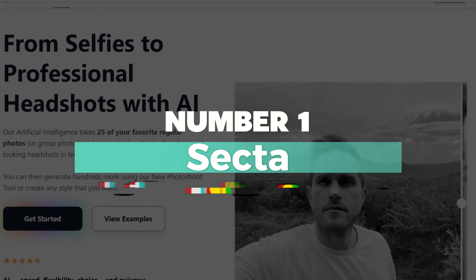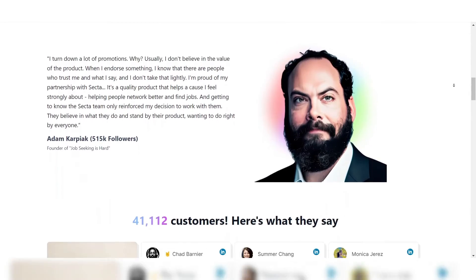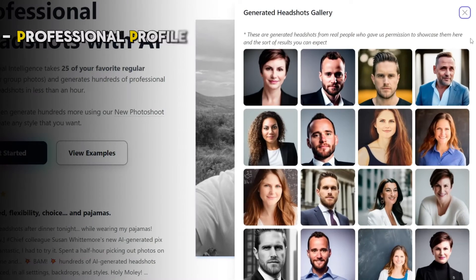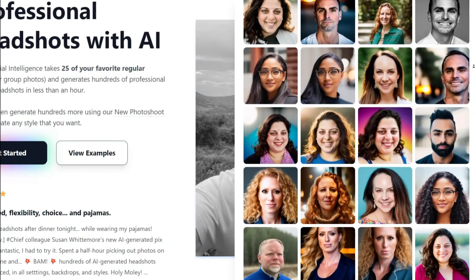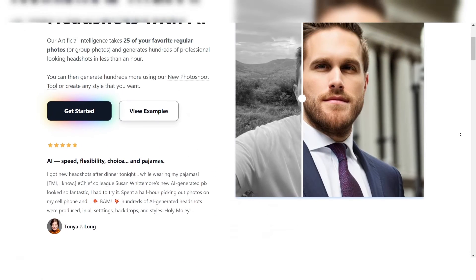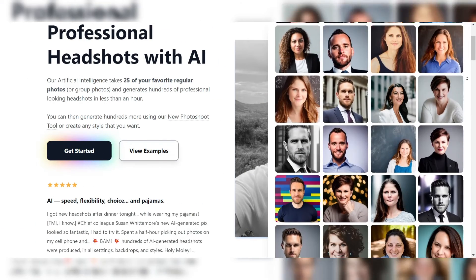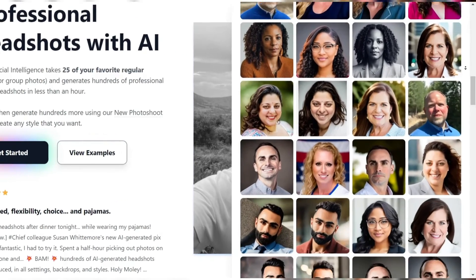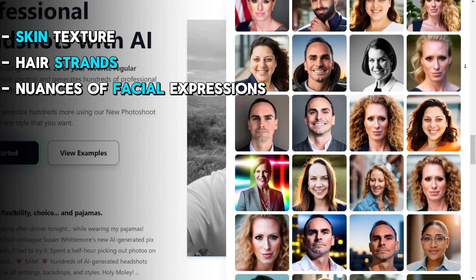Number 1: SECTA – Best Overall AI Headshot Generator. SECTA is a cutting-edge AI technology that specializes in generating highly realistic and professional headshots. Whether you need a headshot for a professional profile, acting portfolio, or any other purpose, SECTA delivers unparalleled results that surpass traditional photography. One of SECTA's most impressive features is its ability to create headshots virtually indistinguishable from real photographs, capturing the subtlest details such as skin texture, hair strands, and the nuances of facial expressions.